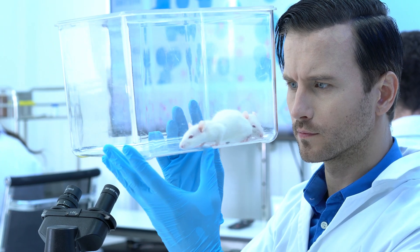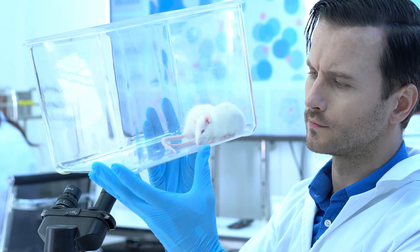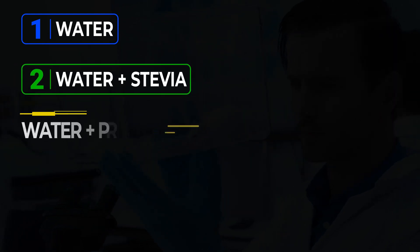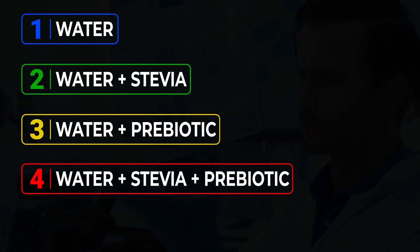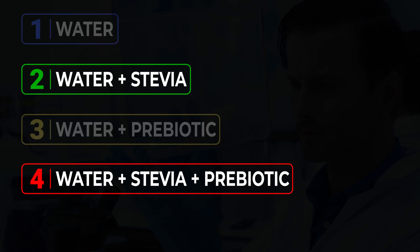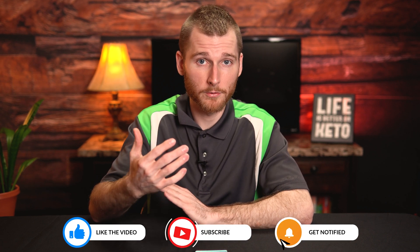What they did in this study was take three-week-old rats and put them into four different groups. The first group was the control group with just water. The second group had stevia added to their water. The third group had a prebiotic added to their water, and the fourth group had both stevia and the prebiotic. We're going to specifically look at the highlights from groups two and four, as those had the most interesting effects.